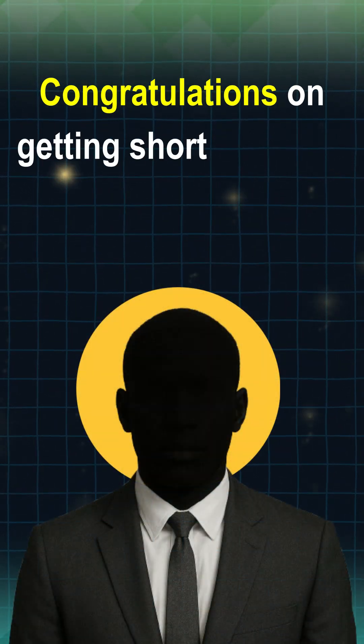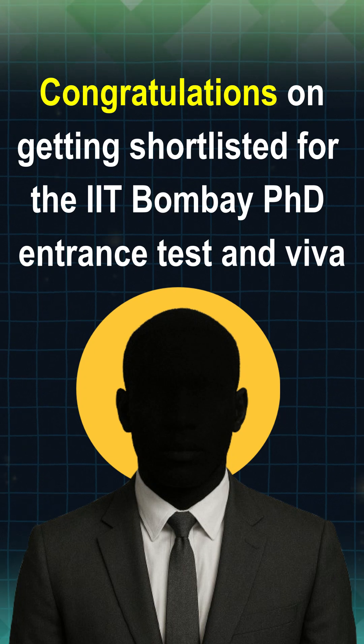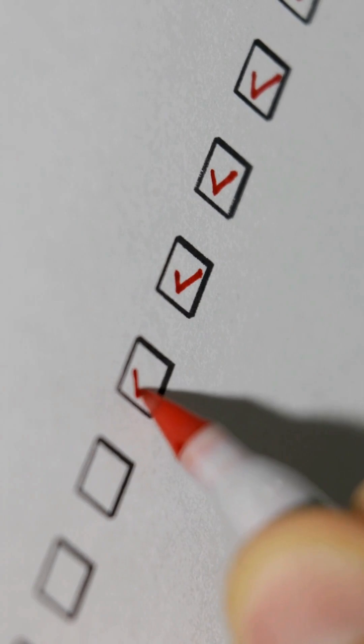Congratulations on getting shortlisted for the IIT Bombay PhD Entrance Test and VAIWA! If you're applying to the Shailesh J Mehta School of Management in IIT Bombay, here's a quick list of what to expect in your entrance test.